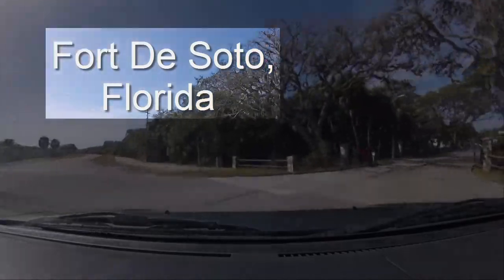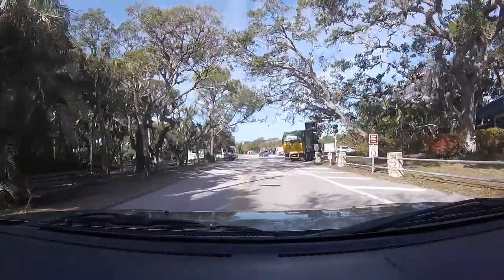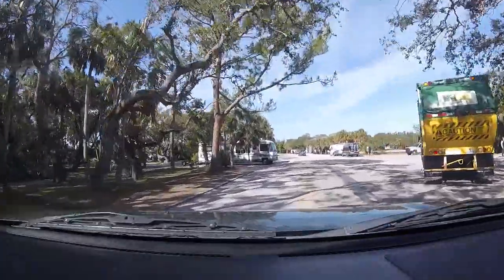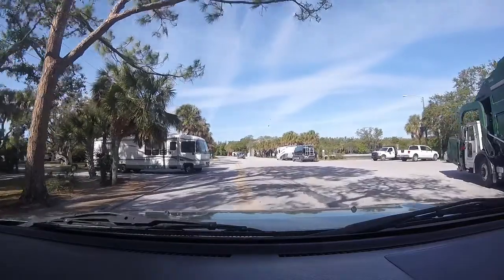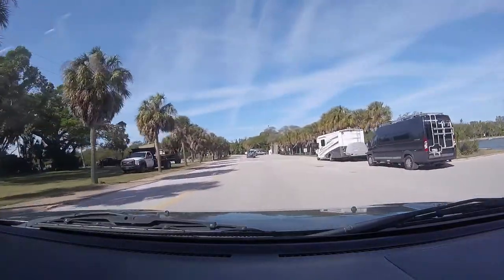Welcome everyone. We are excited to show you Fort DeSoto in Florida. Right now we're turning into the campground — it's a really nice space. They have about 160 sites: half of them are for tent and small trailers and the other half are for larger RVs.